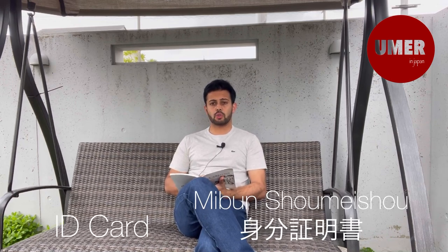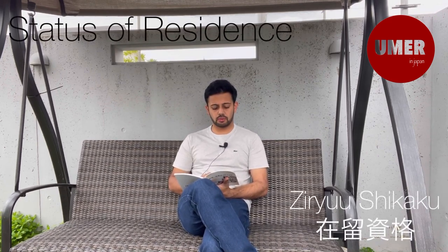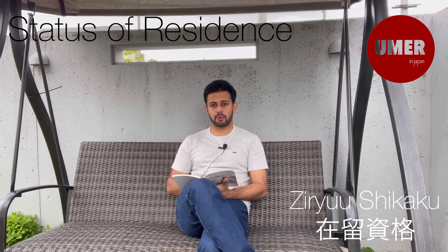In the Meibun Shomei, you can also use the Zairyu card as your ID. If you have a bank or school, you need to show your ID — you can use the Zairyu card for that. This is the ID card that you have in Japan, and it is written about in this book.